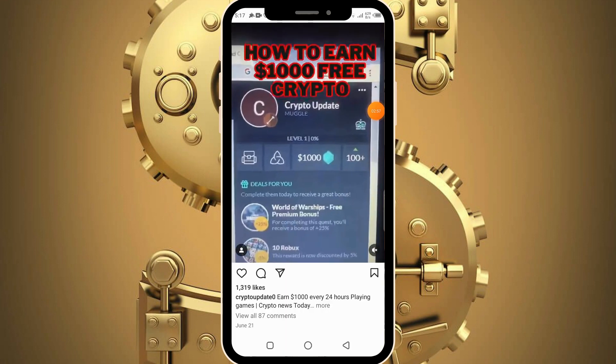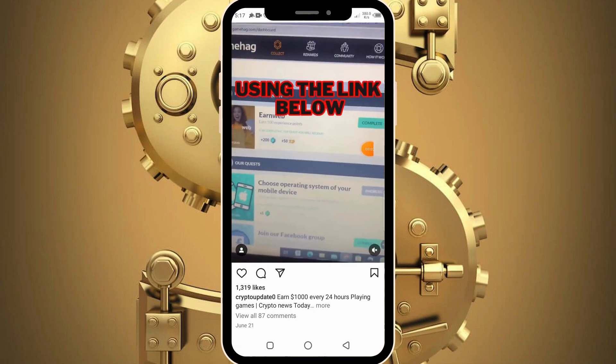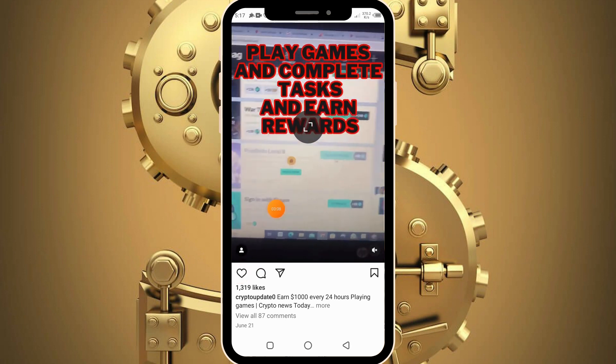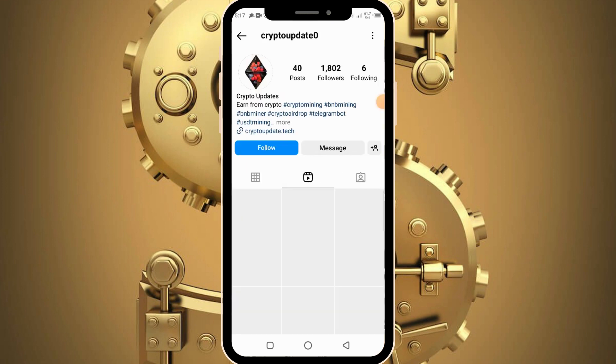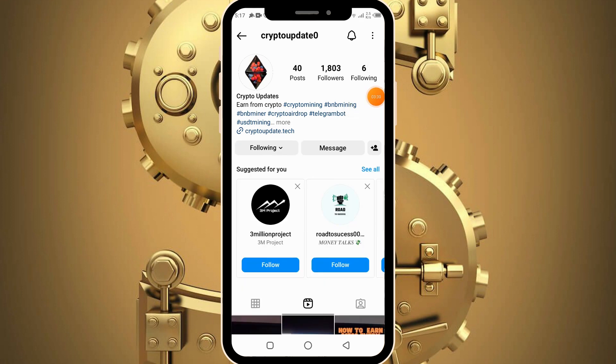The next task you need to complete is to join the Instagram page, so click on it and click open. The first thing you need to do is hit the like button — the heart-shaped button. After doing that, get into the profile, click on the profile crypto updates, and then hit the follow button. Make sure to follow this account, then head back into your Telegram bot and continue completing the other tasks.